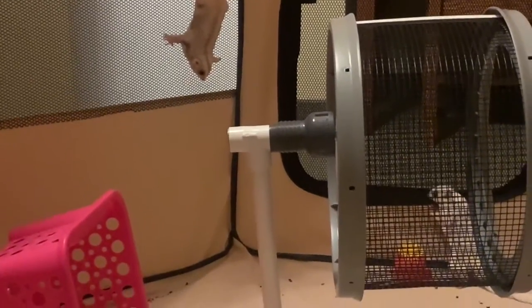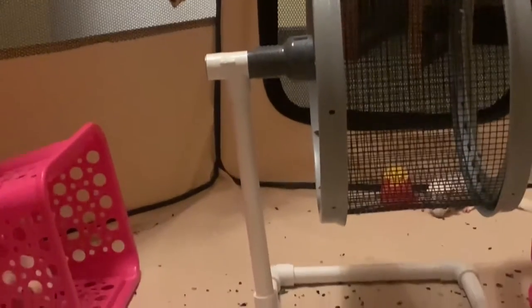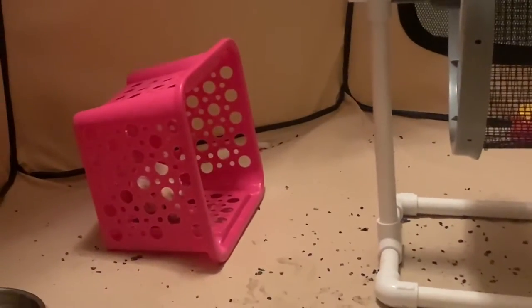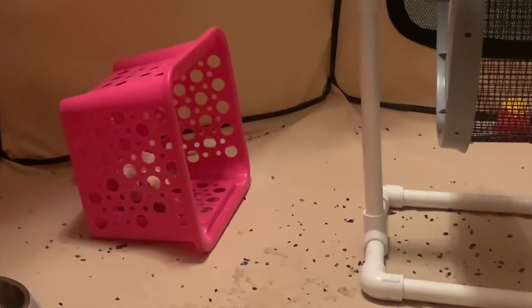I do want to add this is not my sugar glider's full-time enclosure. I'm actually traveling with them right now, so this is kind of like their vacation cage, but if you do want to see what they're in most of the time, make sure you watch my cage tour and my pet room tour.